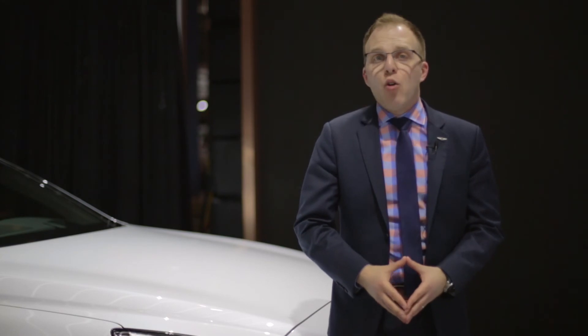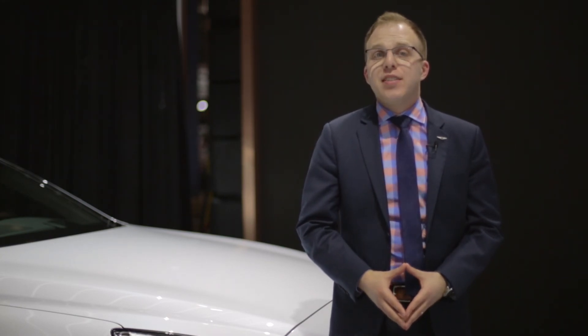For more information on any Genesis product, or even to book an at-home test drive, please visit us at Genesis.ca.